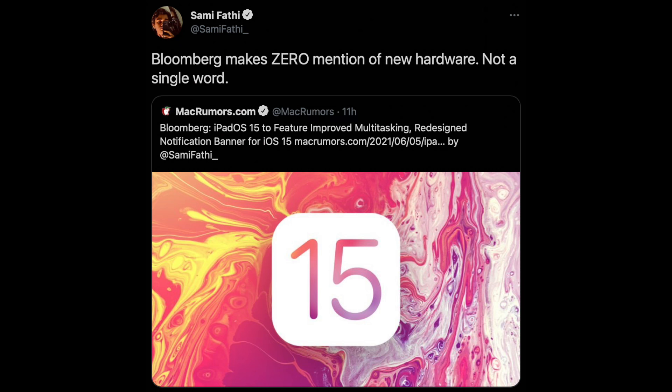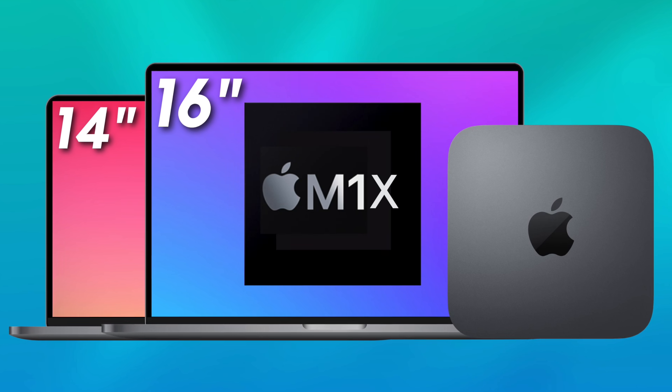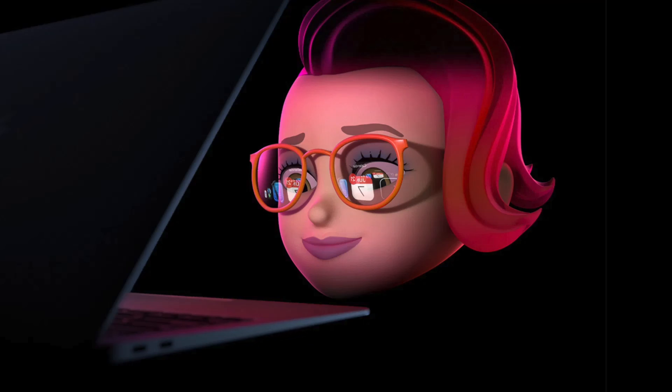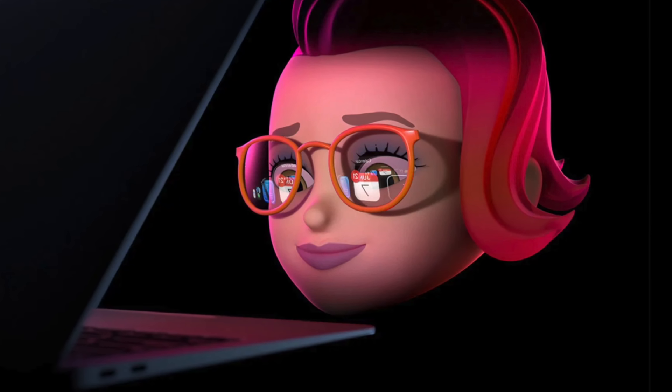One thing you should be worried about is the lack of any hardware in this report, which is a little odd because this is basically a what-to-expect piece from Mark Gurman and he should have mentioned the MacBook Pro but doesn't. Max Weinbach also believes we won't see any hardware, so that's got me doubting whether we're going to see M1X Macs at this event. Let me know in the comments — do you think we're seeing hardware at this event?